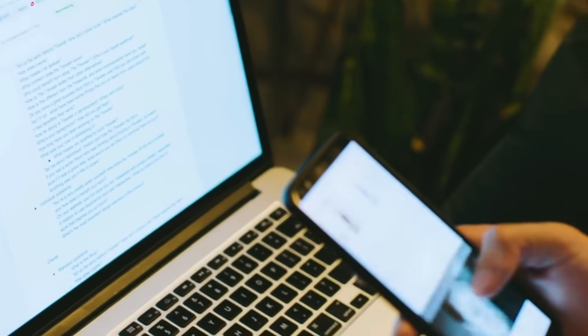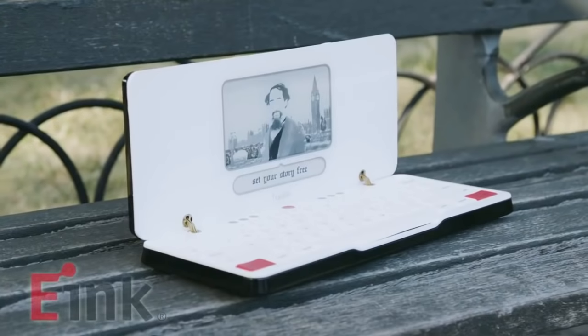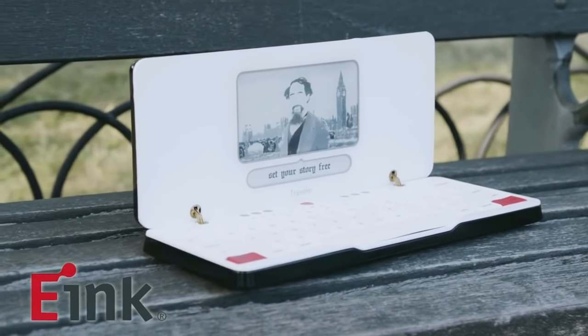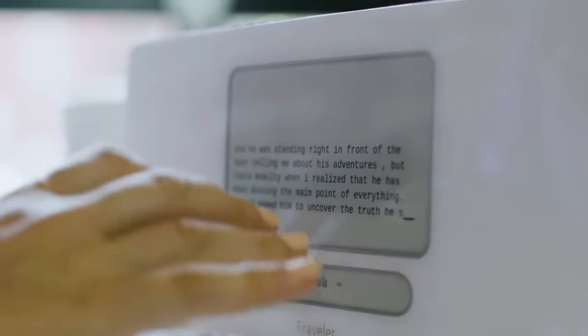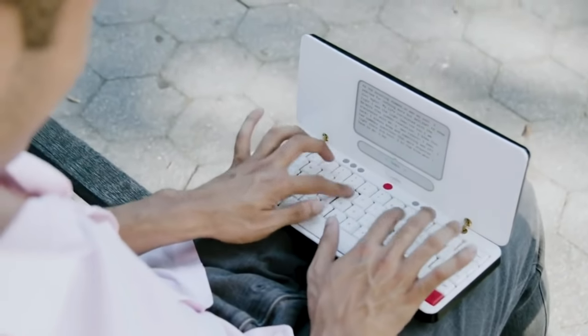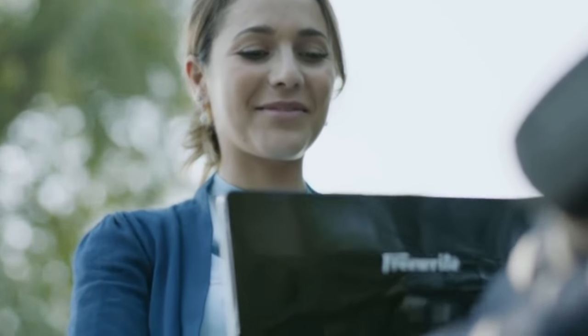Unlike a traditional LCD found in your laptop or your phone, we used e-ink. E-ink is a unique type of technology that allows actual ink particles to come to the surface of the display. The best thing about e-ink is that you can use it outside and it works in every environment. With the long battery life and the e-ink screen, it is the ultimate distraction-free writing tool.